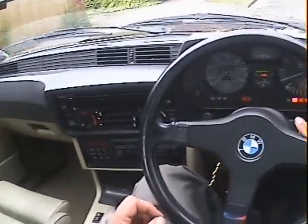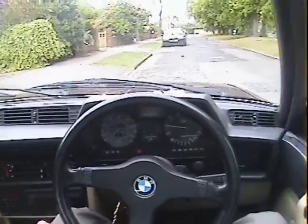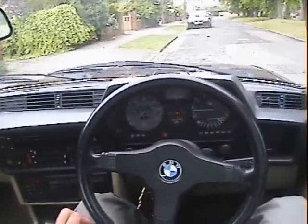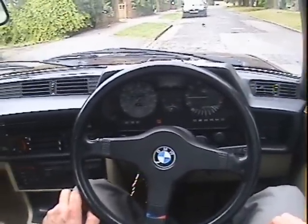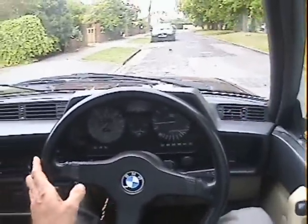Switch on, turn the fan off a bit. Starts nicely — it starts nice hot or cold. Check panel goes up, you press the brake pedal as it should, into D and off we go.